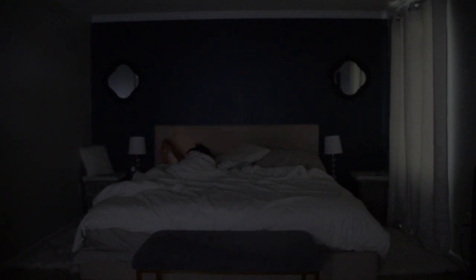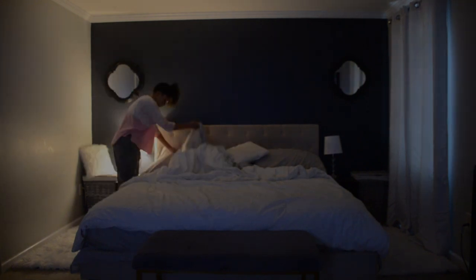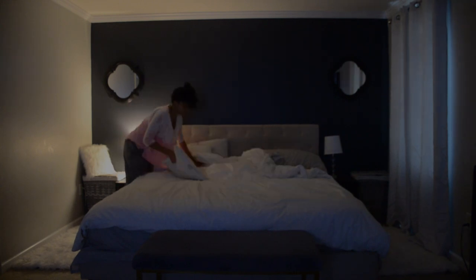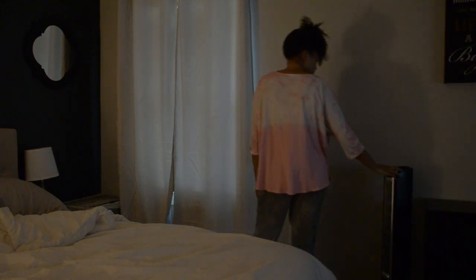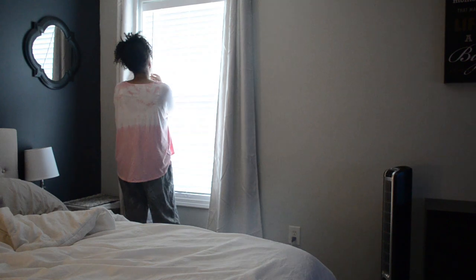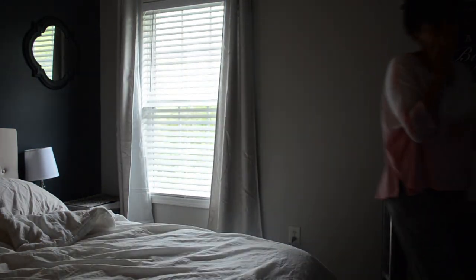I'm guilty of checking my social media, emails, and Instagram of course. During the week, hubs is already up and out the door, and my alarm goes off around 7 or 7:30. Sometimes I get up before that, but I try to squeeze in as much sleep as possible with my busy three-year-old and of course my growing eight-month-old.